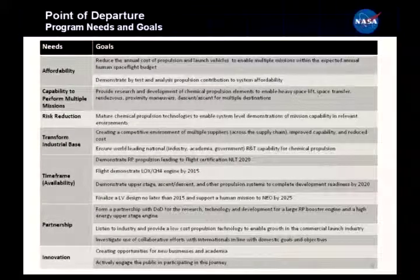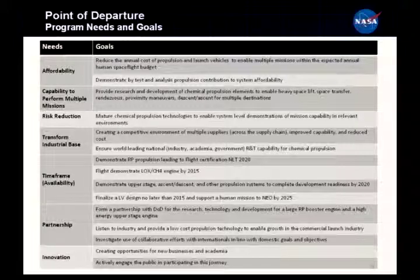One of the first things we did as a study team was define needs and goals to frame the overall tone of the program and where we're going to go. This is a point of departure - however, some of these items will be considered stone tablets. The key goal right at the top is affordability. This sets the tone for the entire program.